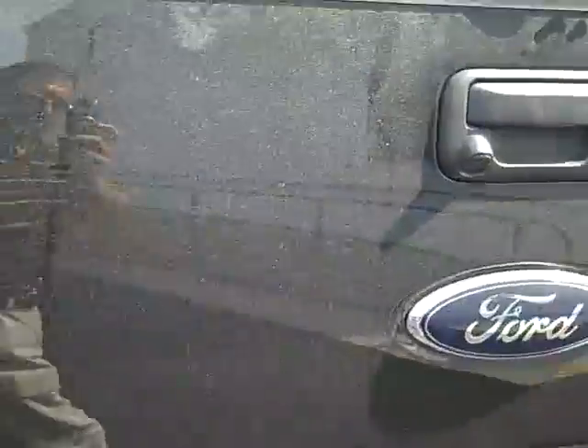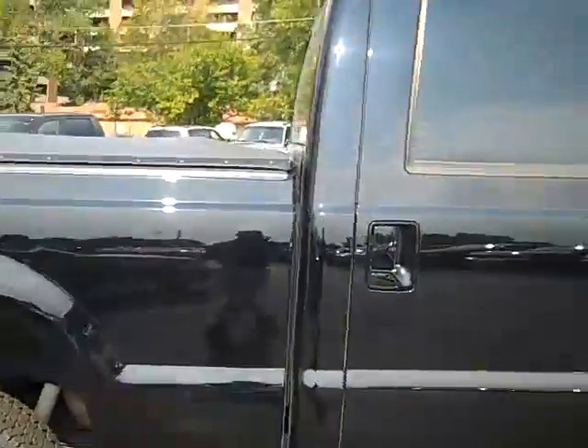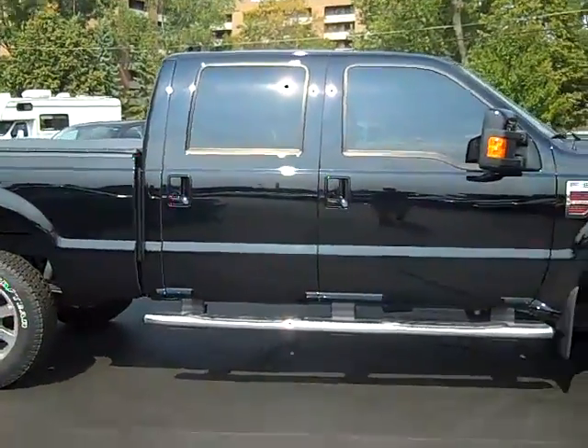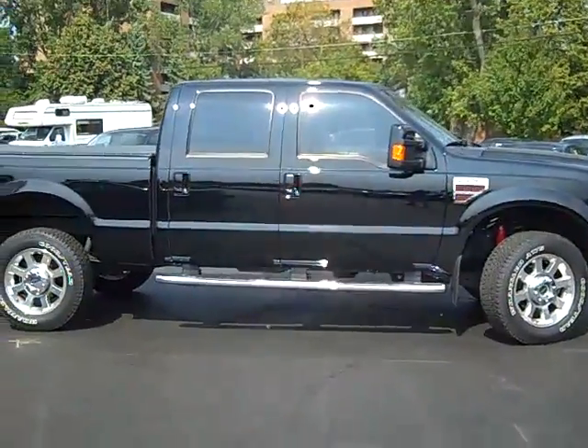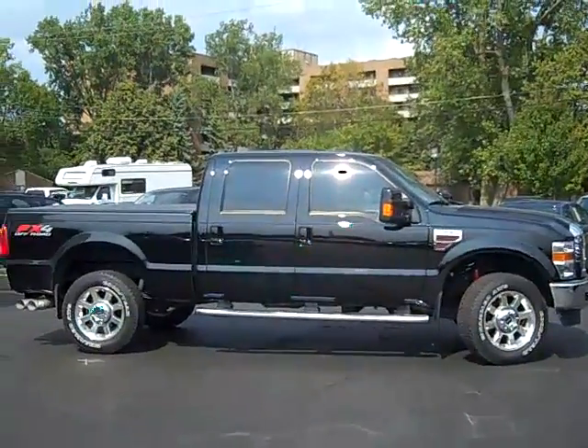To set up a test drive on this beautiful 2009 Lariat FX4 F250, simply give myself Scott Brindley a call at area code 989-698-4242. Again, that number is 989-698-4242. Hope you have a great day.